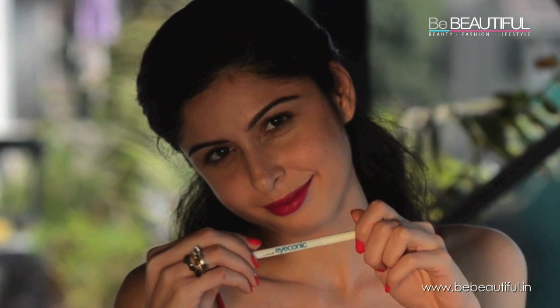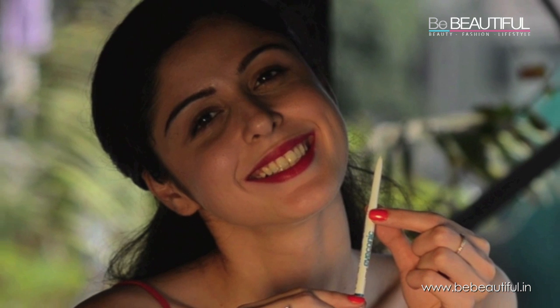If you enjoyed this tutorial then please subscribe to my channel Scherezade Shroff, and comment below and tell me what you thought. Bye!